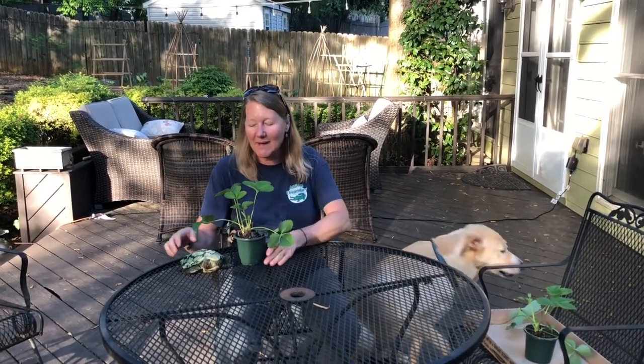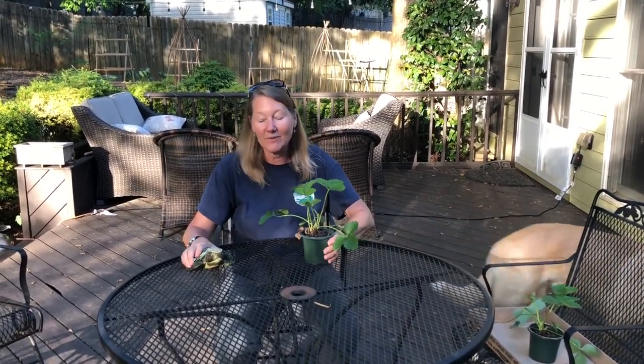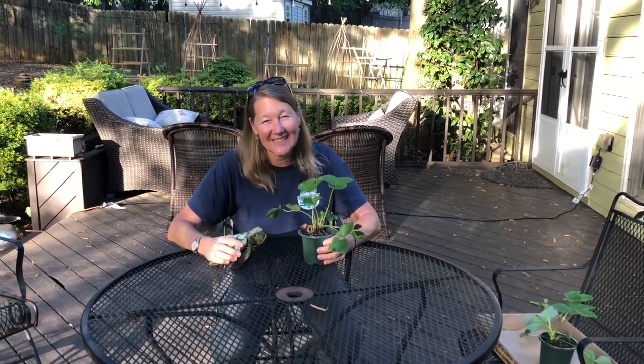All right kindergarteners, this has been a lot of fun. Next time I'll be back talking more about how plants and animals interact and work together. Bye kindergarteners, I miss you.